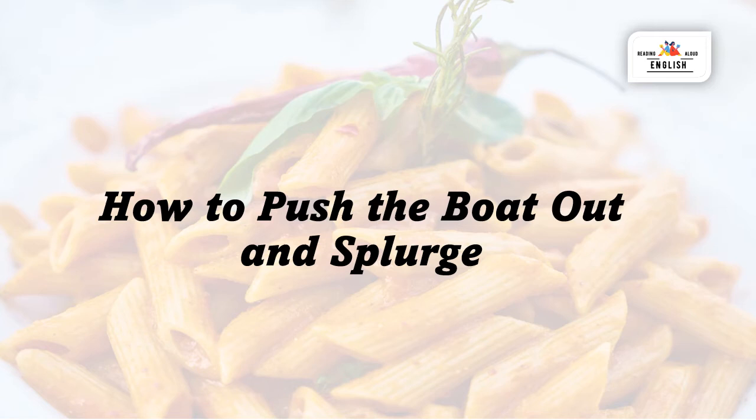Welcome to Reading English Aloud. In this lesson I'm going to teach you an idiom and a new type of verb: how to push the boat out. What does it mean to push the boat out and what does it mean to splurge on something?